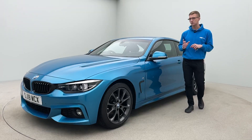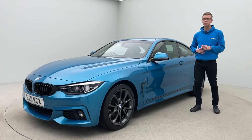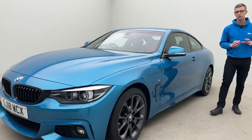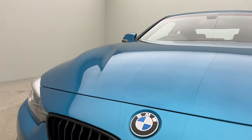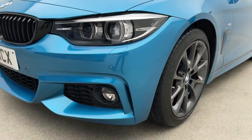The car came into us as a part exchange and flew through our preparation process. We do all our prep in-house — we have our own detailers, bodywork technicians, and mechanics, which allows us to produce and present all our cars to extremely high standards. This car literally spent moments in our workshop, it was that nice when we took it in. It's been really well maintained with two keys and lovely history.